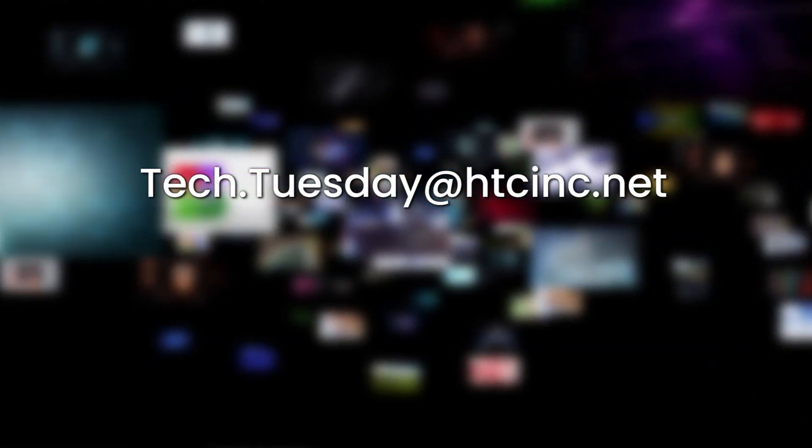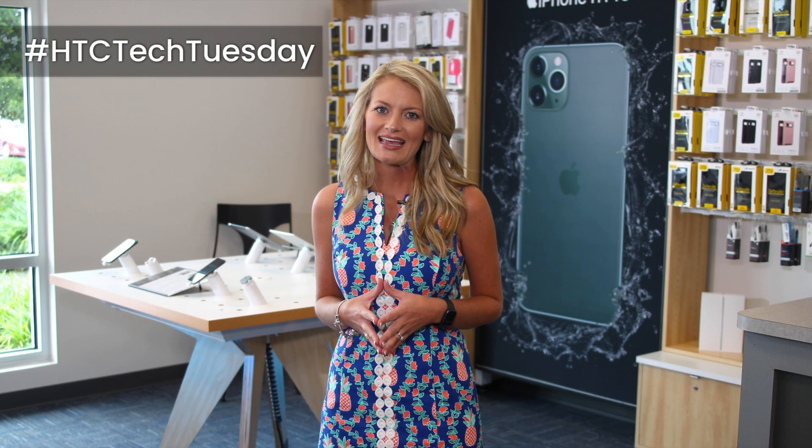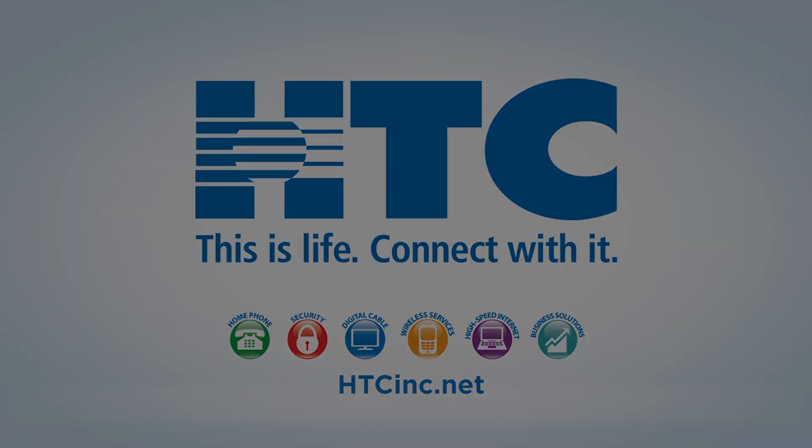As always, if you have a tech platform that you think is share worthy, email us at tech.tuesday@htcinc.net and share your thoughts and experiences on social media using the hashtag htctechtuesday. That's all for this week. We'll see you next time for another edition of Tech Tuesday. HTC. This is life. Connect with it.